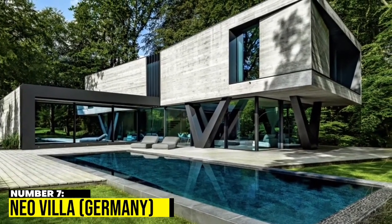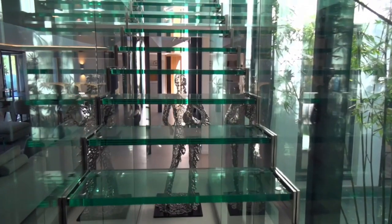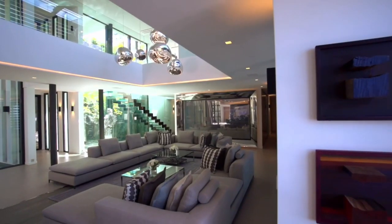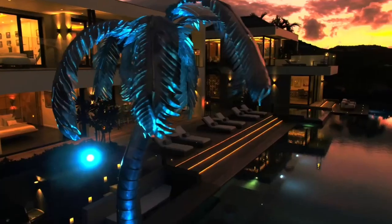7. Neo Villa, Germany. Neo Villa, a 5,209-square-foot house in Rosengarten, Germany, was created in 2019 by Klerkopf Architecten. The house, which consists of two rectangular cuboid structures, has a swimming pool that reflects the home in the surrounding forest, full-height windows on the base, and V-shaped columns.